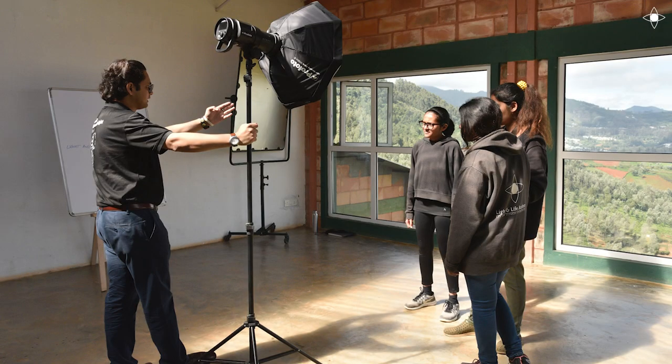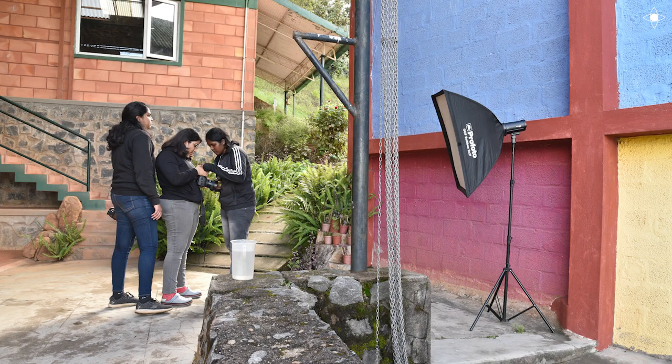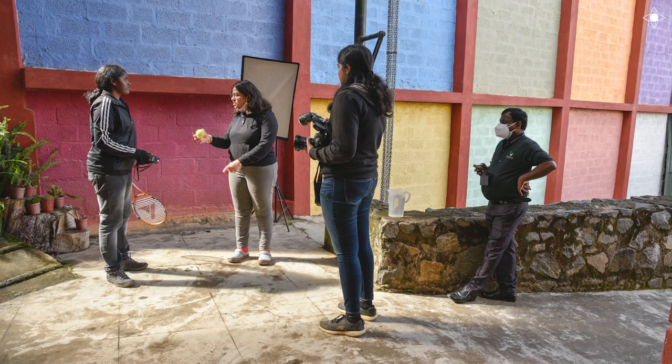My name is Saurav, and we are here for the last two days experimenting with the students using the Profoto lights. They tried multiple modifiers with multiple lights and did not give up until they achieved the shot. They were very keen on knowing more details and tweaking all the technical settings.